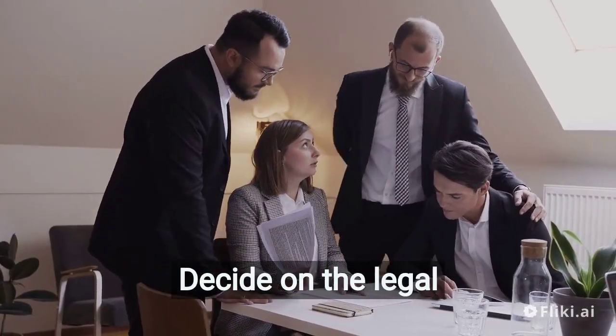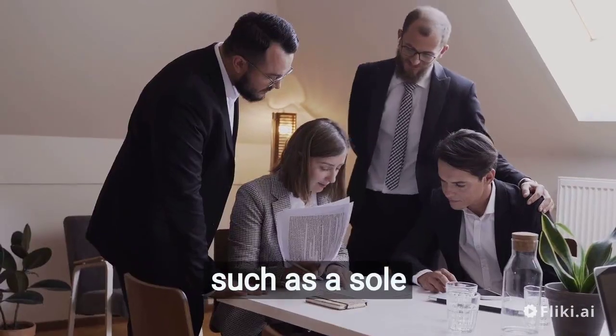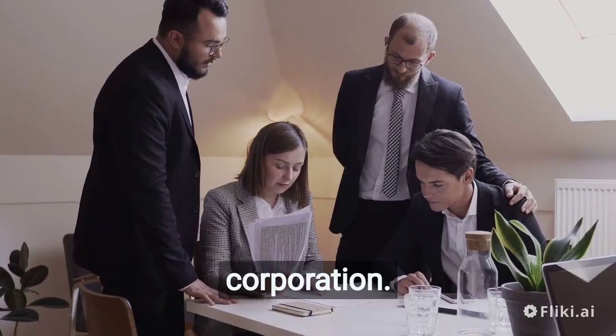Choose a legal structure. Decide on the legal structure of your business, such as a sole proprietorship, partnership, limited liability company (LLC), or corporation.